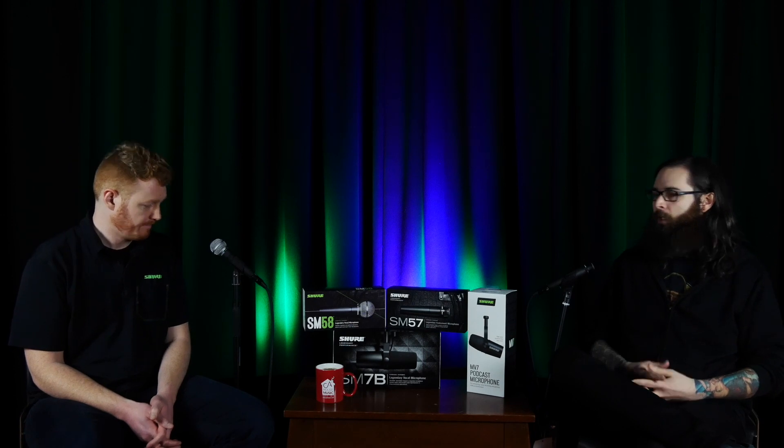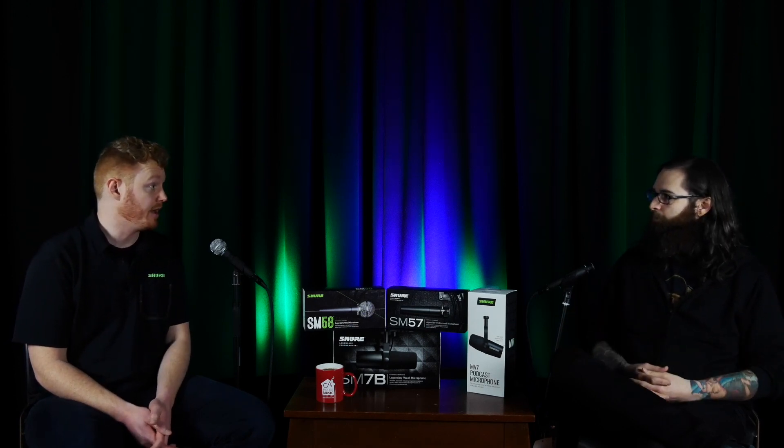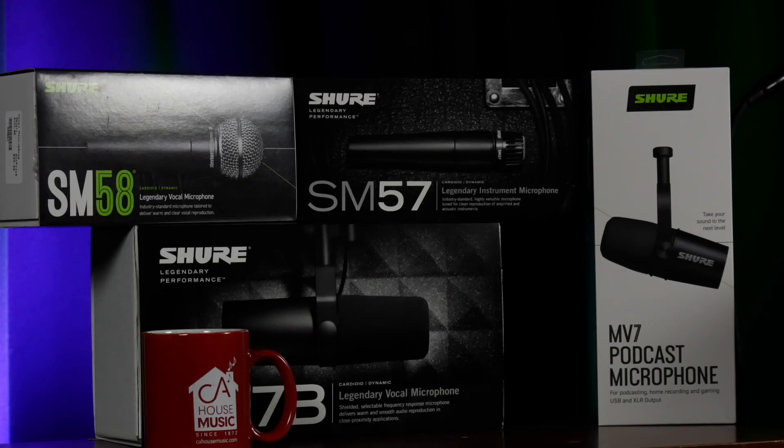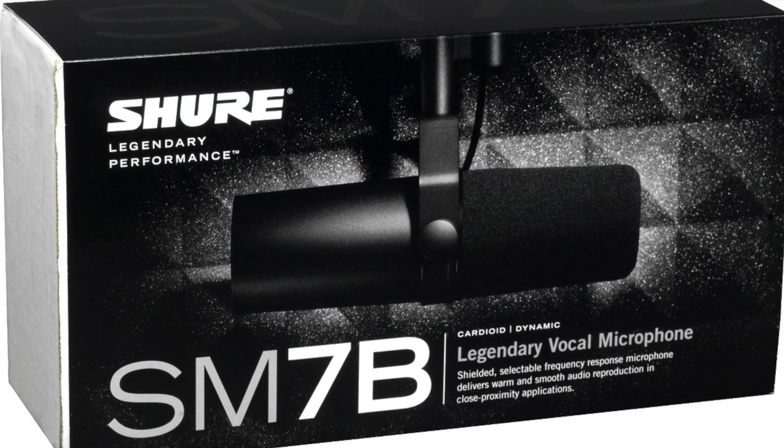So Ryan, tell us a little bit about the SM7 and what makes this microphone so iconic and legendary. The SM7B is a classic microphone. You're seeing it a lot on YouTube and it's used in plenty of podcasts worldwide — that's kind of the go-to that a lot of streamers and podcasters are using. The SM7B has been around a long time and there's a lot of history behind it. It's got a unique sound signature — that really smooth, really full sound — that's why people go for it.